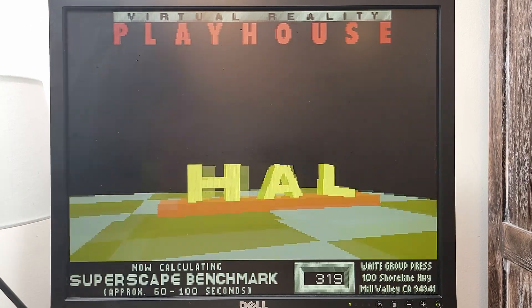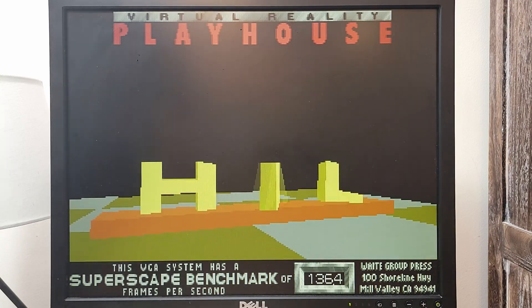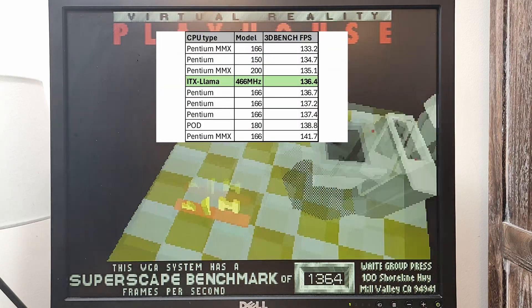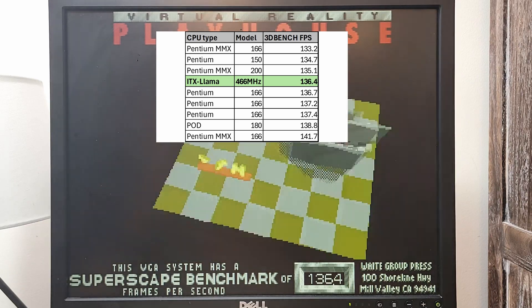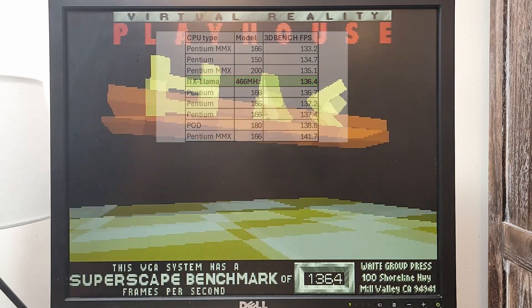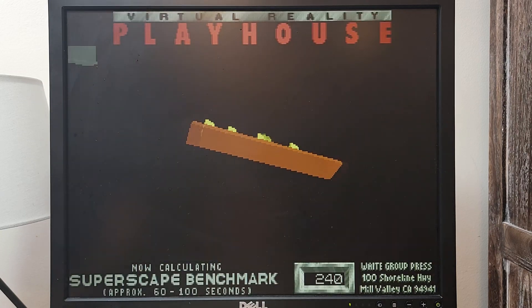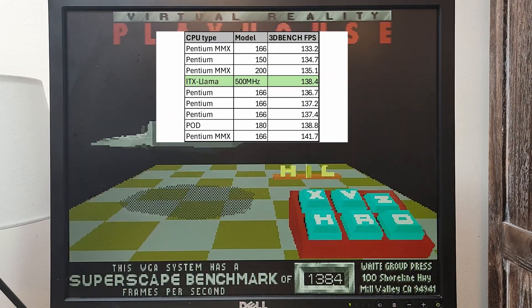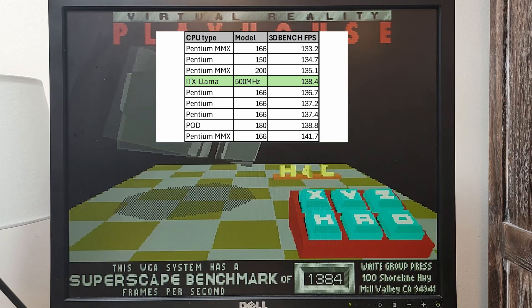At 466 megahertz on the Llama my score was 136.4, putting its performance around a Pentium 1 160 megahertz to a Pentium 1 200 megahertz. At 500 megahertz I scored 138.4, on par with machines that have a Pentium 150 megahertz to a Pentium MMX 200 megahertz.